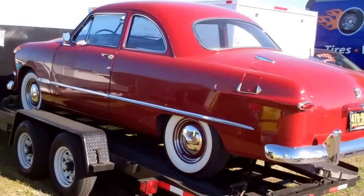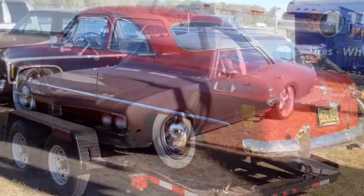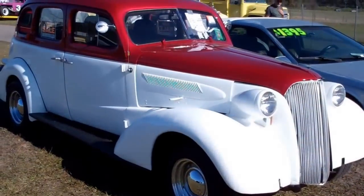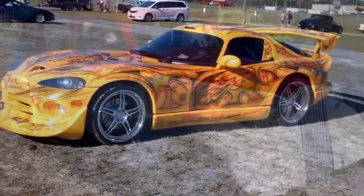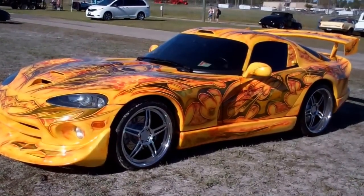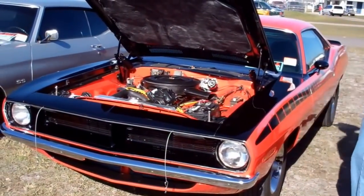No price, best offer or trade. It's nice — 11.3 — it is a wild-ass Viper. $35,000 for this Cuda.